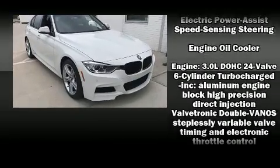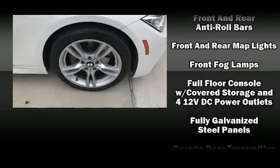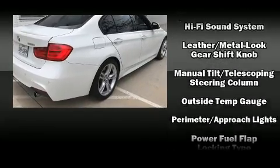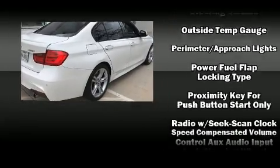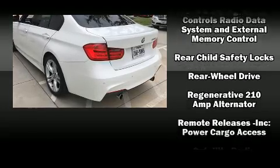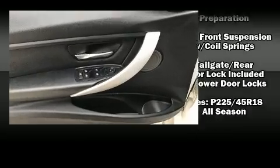BMW ensures the safety and security of its passengers with equipment such as dual front impact airbags, traction control, a security system, an emergency communication system, and four-wheel disc brakes with ABS. Brake Assist technology provides extra pressure when applying the brakes.